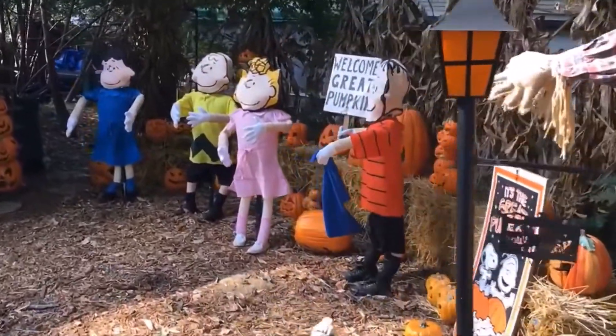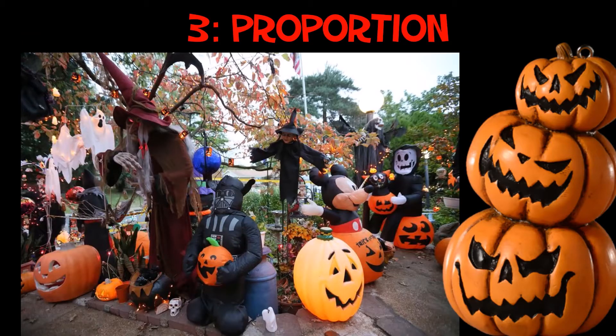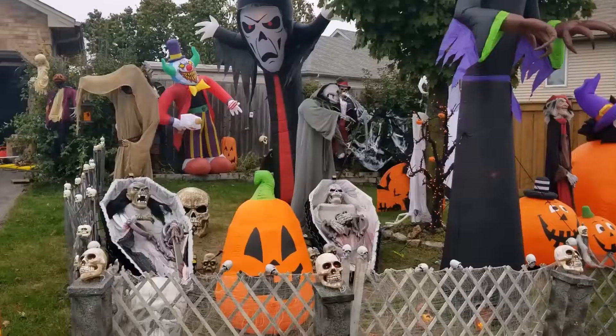This next idea is a big one — no pun intended. It's all about proportion. Your viewers can get totally lost and taken out of your story if the proportions aren't right. Look at this picture: you have a giant witch next to a tiny witch, a giant pumpkin next to an inflatable Darth Vader-looking thing, a Mickey Mouse — all these things, the size and scope of them don't really match, and because of that it just looks thrown together.